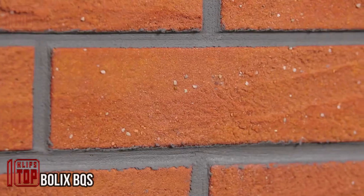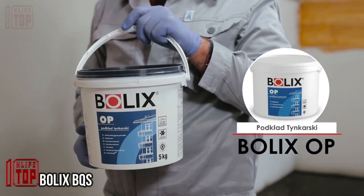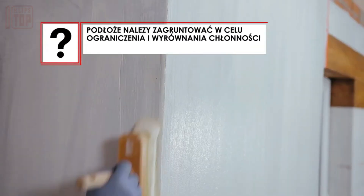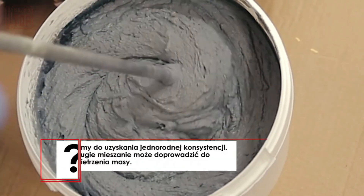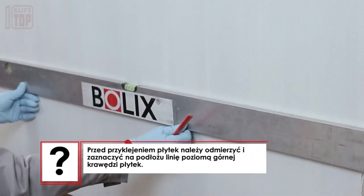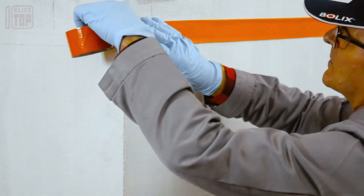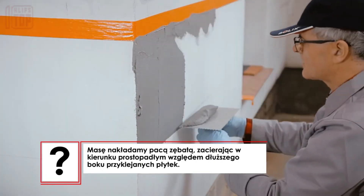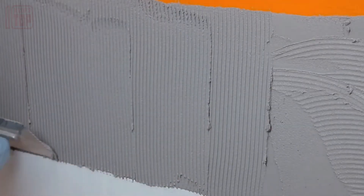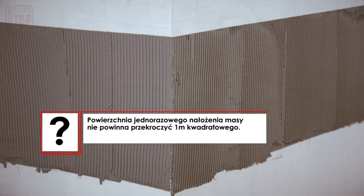Brick is facing challenges in several countries — such as Germany where it's in short supply, and France where straw houses are gaining popularity due to their cost-effectiveness in heating. An intriguing alternative has emerged: flexible brick slips that closely resemble traditional bricks. These flexible brick slips are highly resilient and capable of enduring various weather conditions, including snow, rain, and hail. They are also scratch-resistant, vapor-proof, and easy to maintain.